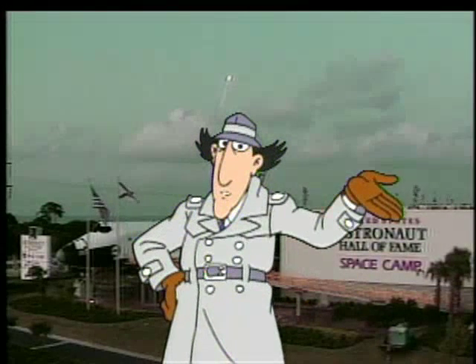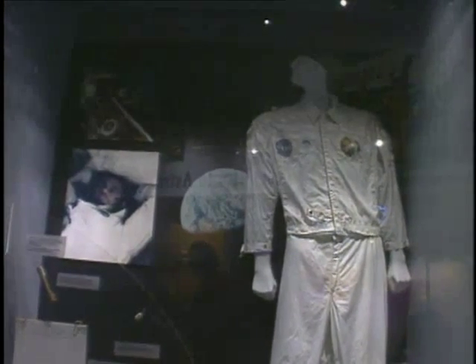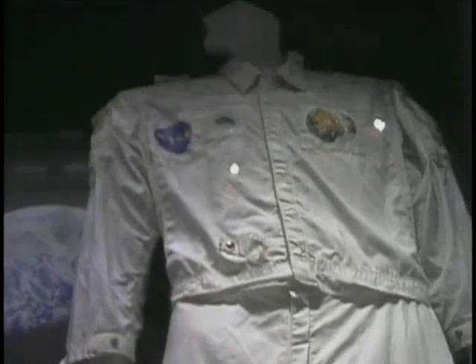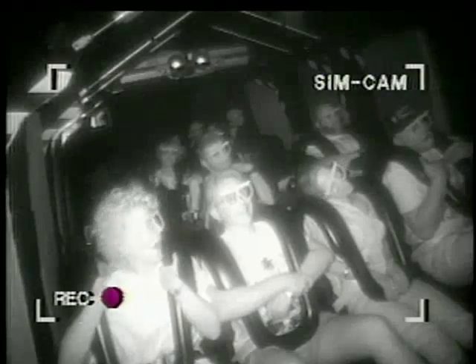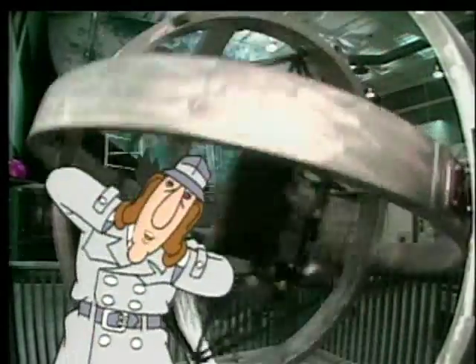Meanwhile, back at the Space Coast, in the Astronaut Hall of Fame, you can check out exhibits like Astronaut Jim Lovell's in-flight suit from the Apollo 13 mission — Jim's not wearing it anymore; he thinks it's still at the cleaners. At the Astronaut Hall of Fame there's also a G-Force simulator, where you can experience some of the tremendous force an astronaut feels when breaking through the Earth's atmosphere. Wowzers, hold on to your lunch! This multi-axis trainer is what astronauts use to deal with the disorientation they feel as they tumble through space. I feel disoriented just looking at it.